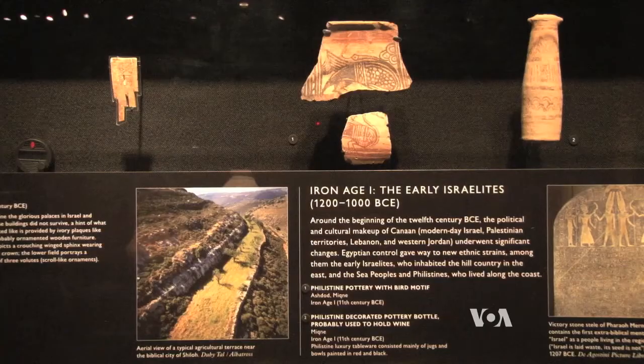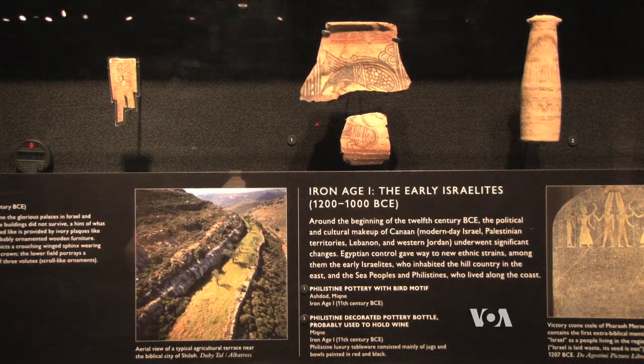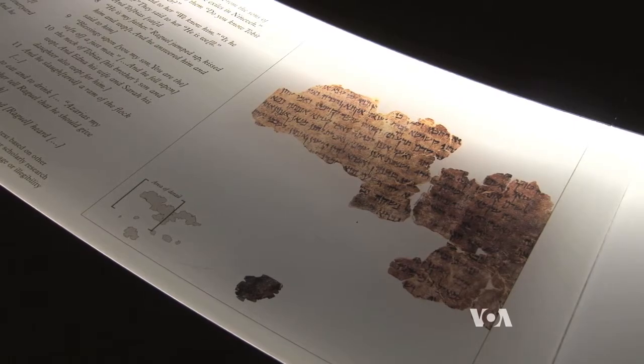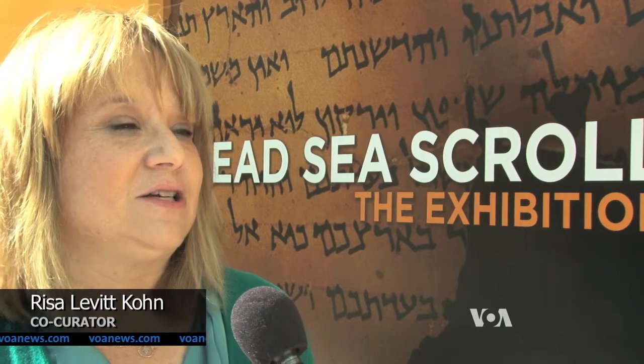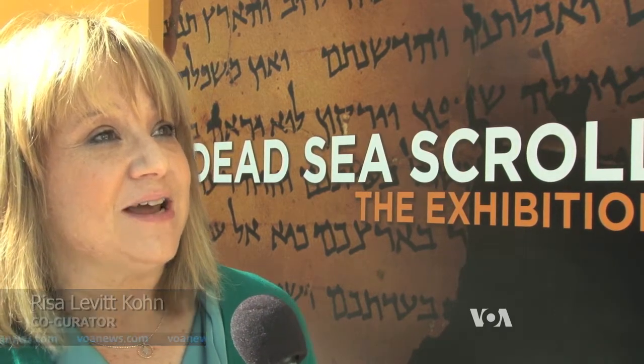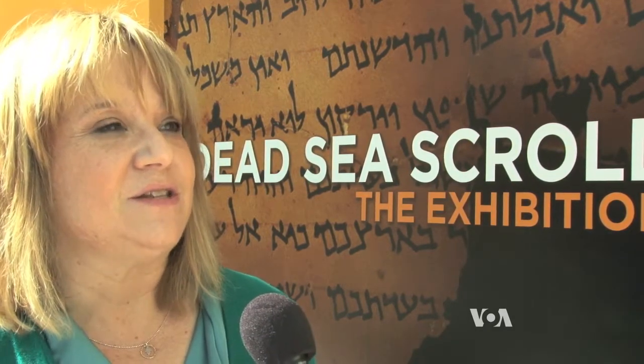The region's dry climate helped preserve the writings, says exhibit co-curator Risa Levitt Cohn. It was really the unique climatic situation next to the Dead Sea — the humidity, the temperature, the fact that these documents were hidden in caves.